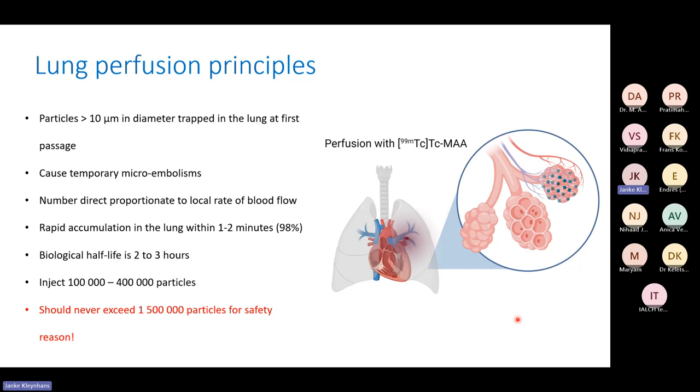Sometimes 600,000 particles are used depending on scanner resolution, but you should never exceed one and a half million particles for safety reasons. One and a half million particles is half the amount in a pulmosis vial. You should check how many particles are in your facility's kit — never inject more than half of a vial into one patient. Exceeding the limit can cause lung embolisms, which is the opposite of what you want to achieve.